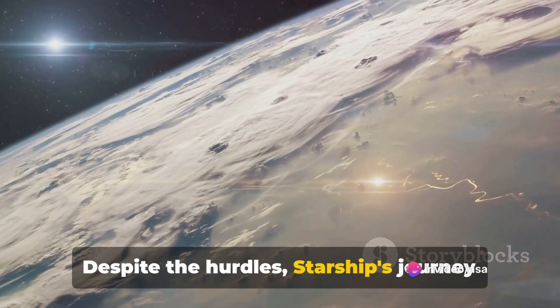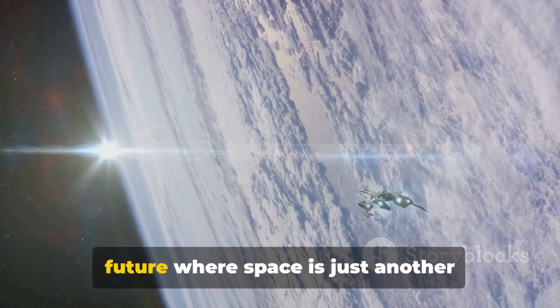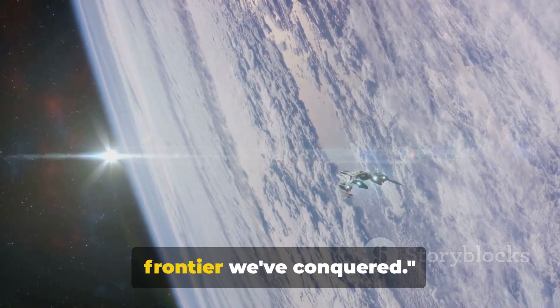Despite the hurdles, Starship's journey continues, fueled by the relentless pursuit of innovation and the dream of a future where space is just another frontier we've conquered.